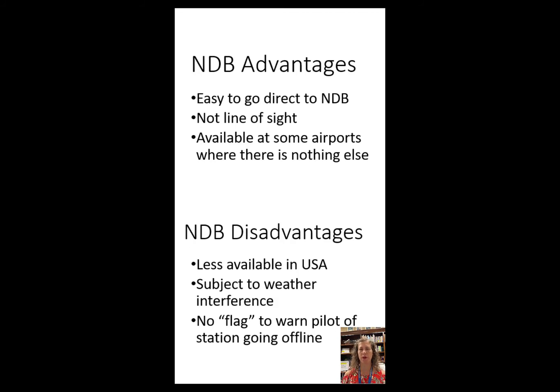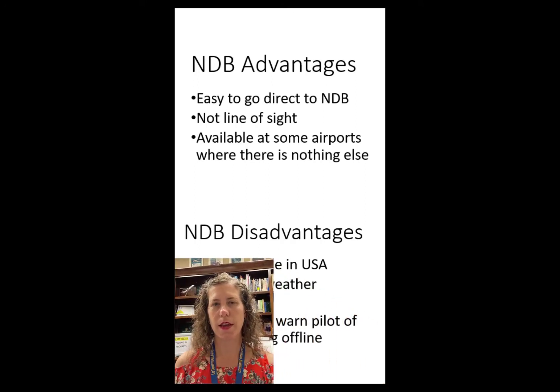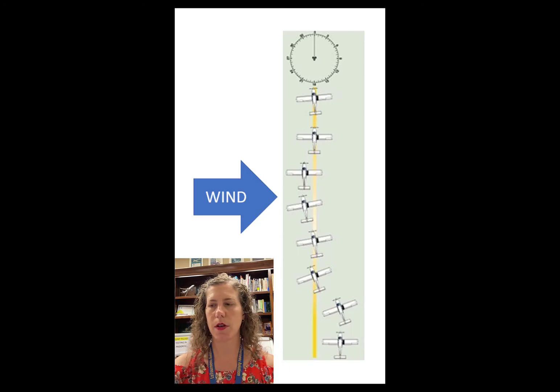Now let's look at wind correction. Here's a picture of a VOR course line example, with an airplane shown flying along the course line. They appear to be tracking inbound on the 180-degree radial — a course line coming out straight south. The pilot is tracking inbound to the VOR, and there is wind coming from the west. The wind blows the airplane off course, as you can see in the southern part of the picture.